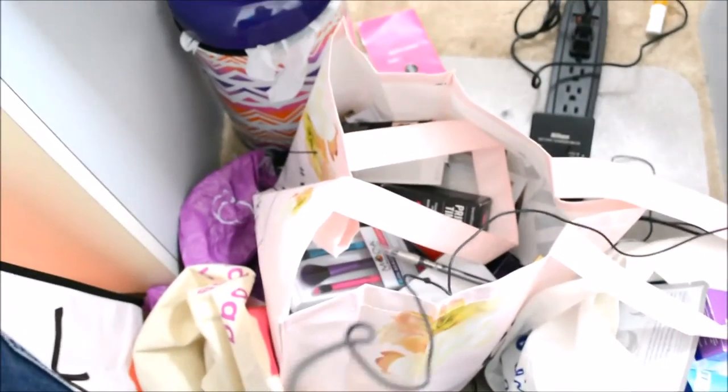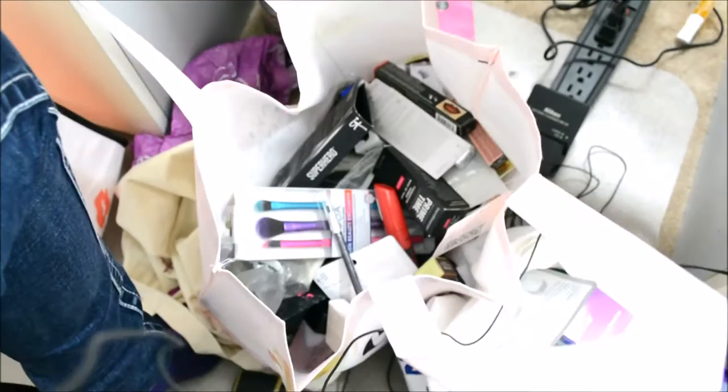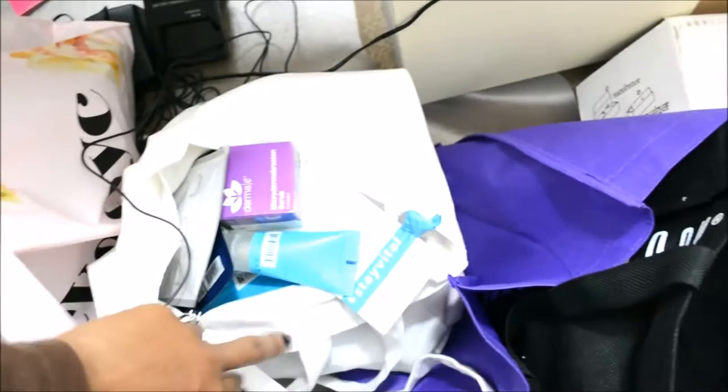Just to give you guys an idea, this bag is full of all the makeup, makeup tools, brushes and stuff. And this bag is full of all the skin care.